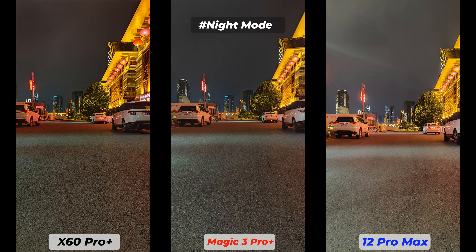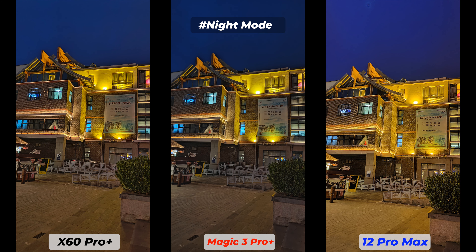They all do very well in low light, but the Vivo X60 Pro Plus and Honor Magic 3 Pro Plus have bigger sensors, so this should be interesting. Depending on a few taps and clicks, the Honor Magic 3 Pro Plus can perform a bit better than the other two. All these smartphones have very good focus metering and subjects get detected very fast, but the Honor Magic 3 Pro Plus performs better if you manually tap on the subject.